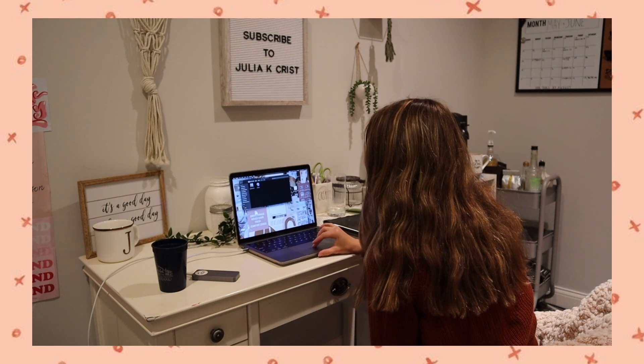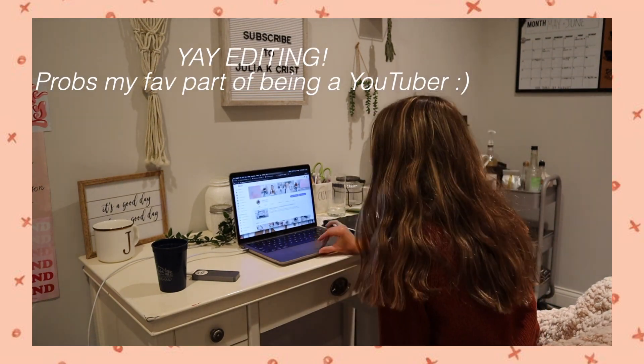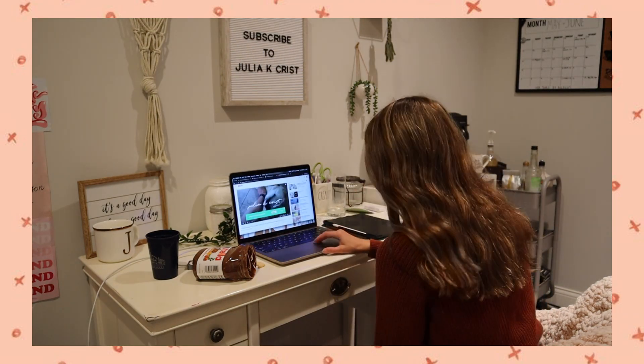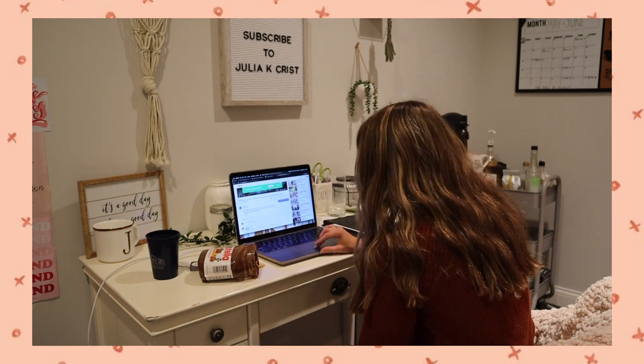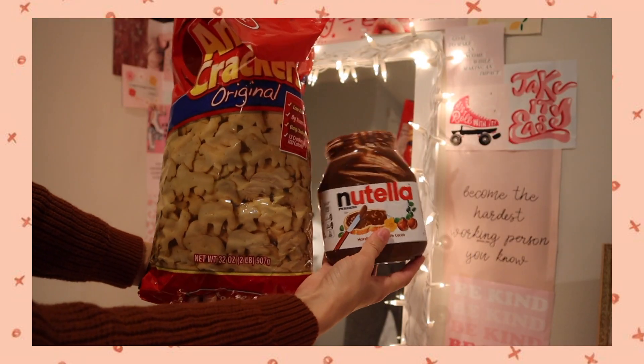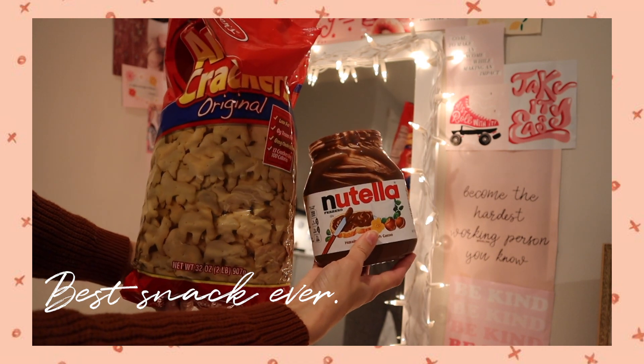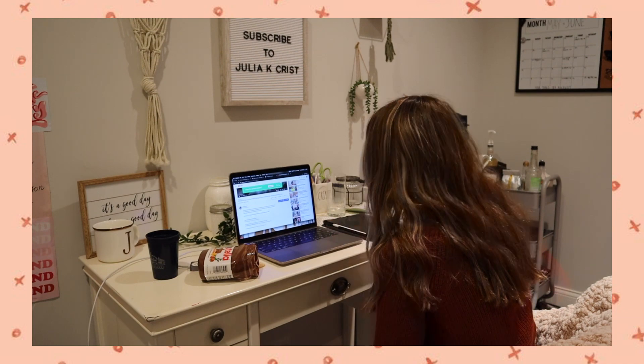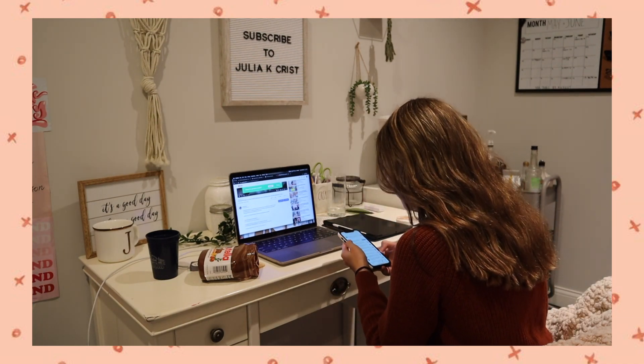I usually spend a lot of my night editing — that's where I do most of my editing, honestly. I do it all throughout the night and stay up until usually 1 AM. My favorite editing snack is Nutella and Animal Crackers. If you guys haven't tried it, go try it!